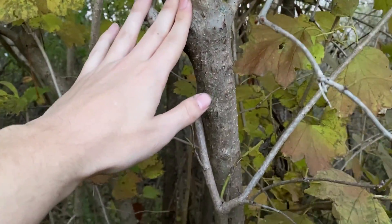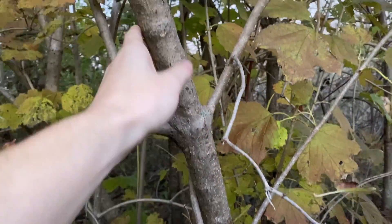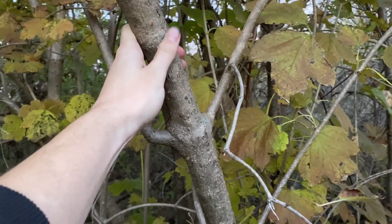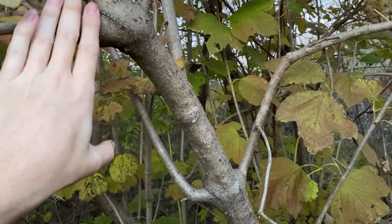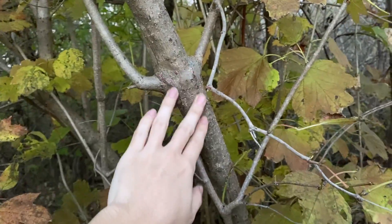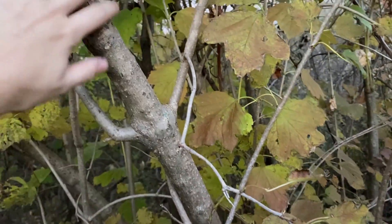The bark of this plant is said to be an antispasmodic, so if you're having some spasms, eat a little bit of bark and it'll do justice for you. As you can see, this bark is gray and it is scaly.